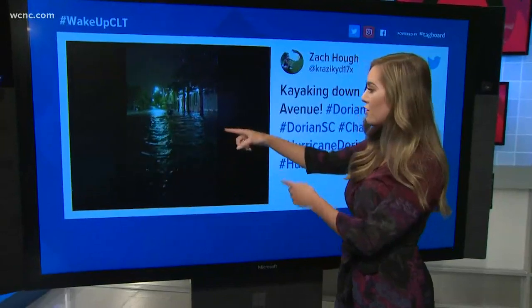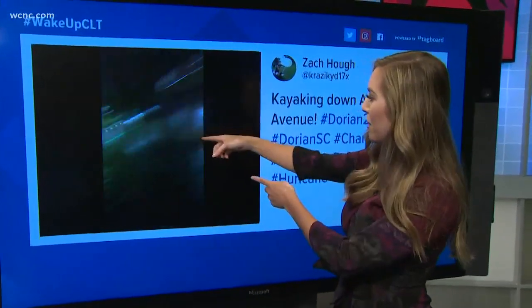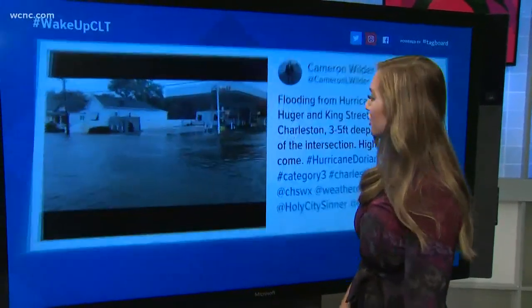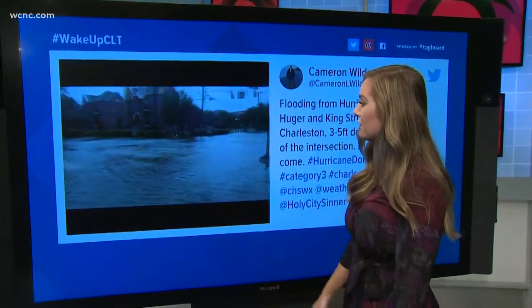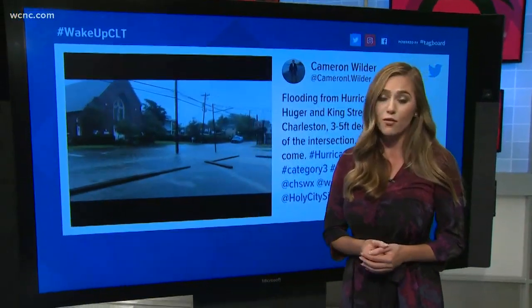And then the floods and storm surge — another factor we're closely monitoring. This is right in downtown Charleston, which is prone to flooding. People were actually kayaking through Ashley Avenue and King Street, some of the main strips right in Charleston. The crazy thing is, this storm is only a few miles east, north-northeast of Charleston right now, so the damage we're seeing in North Carolina is all ahead of the actual storm. Who knows what we're going to be looking at 12 to 24 hours from now.